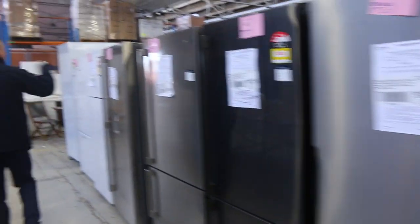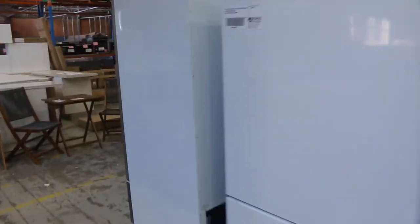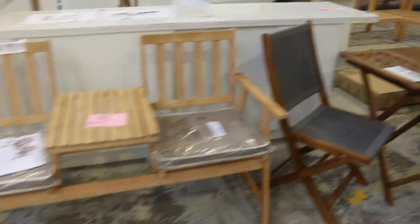Lots of fridges in, folks — Simpson, Kelvinator, Electrolux, Westinghouse, to name a few of the brands. Heaps of fridges in tomorrow, all with at least a 12-month warranty.